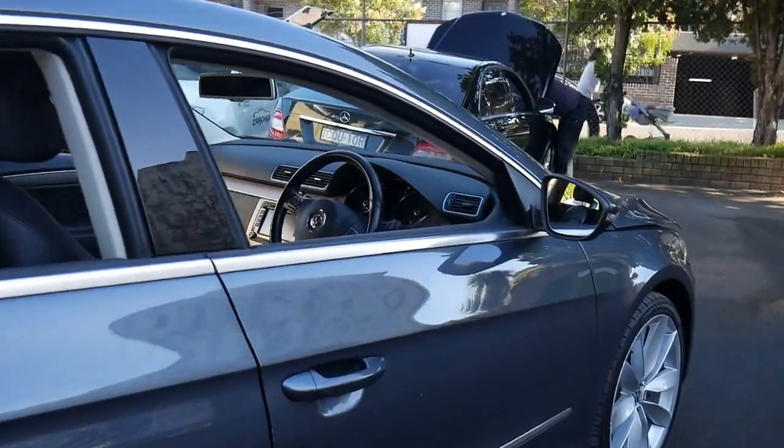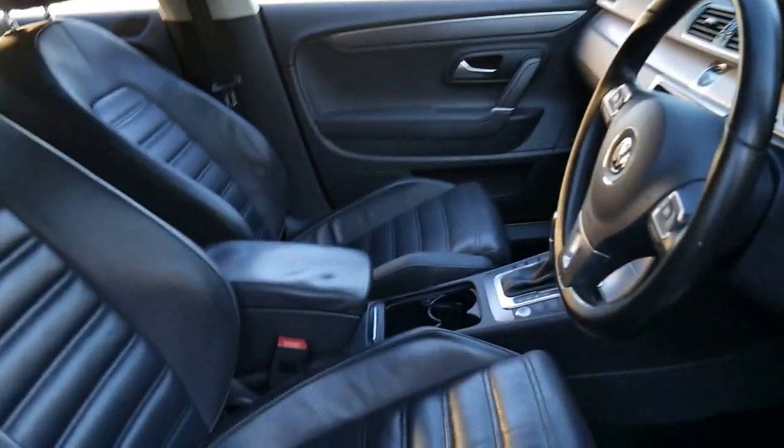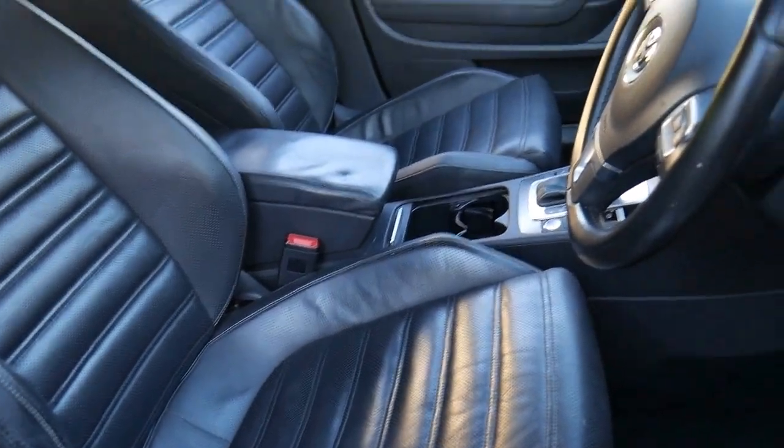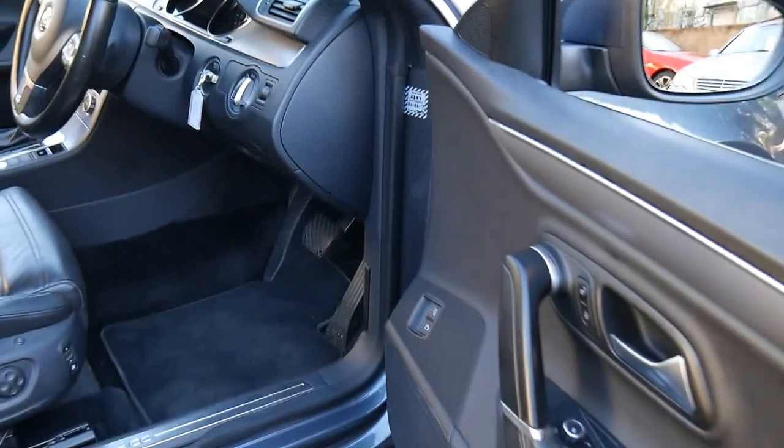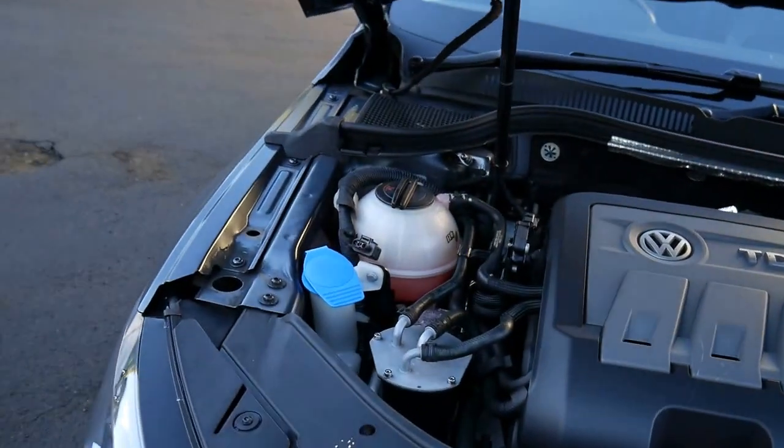I've just got the bonnet open and I want to show you underneath. It's the 103 kilowatt turbo diesel vehicle with full leather interior, stop-start button, electric seats with memory, and it's even got air conditioning in the seats. It's this gorgeous metallic grey with black leather interior.